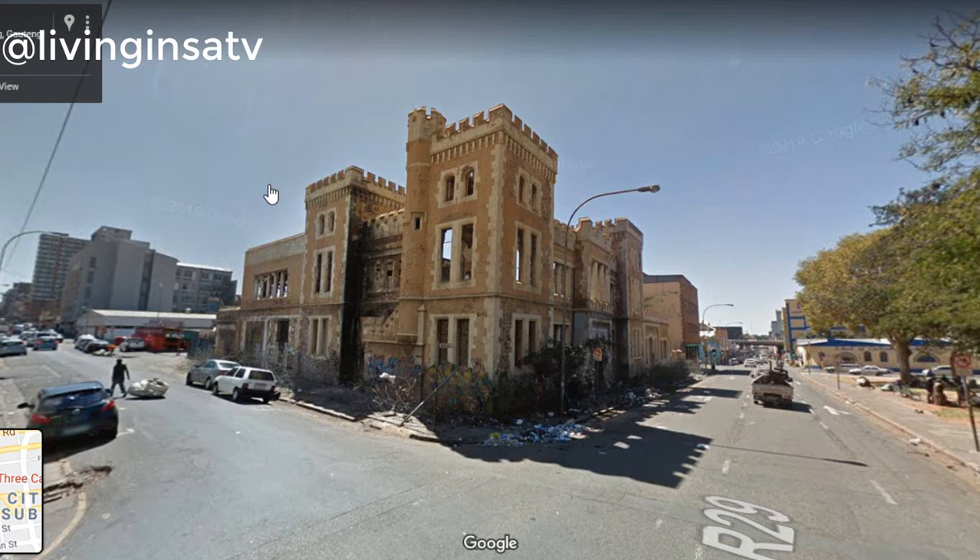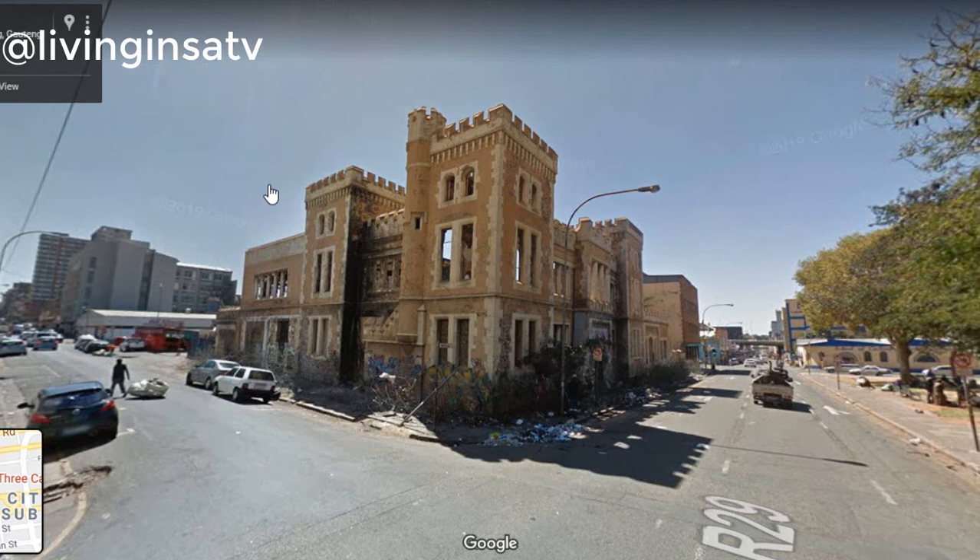Hope you guys enjoyed the video. See you guys on the next Living in SA TV video.